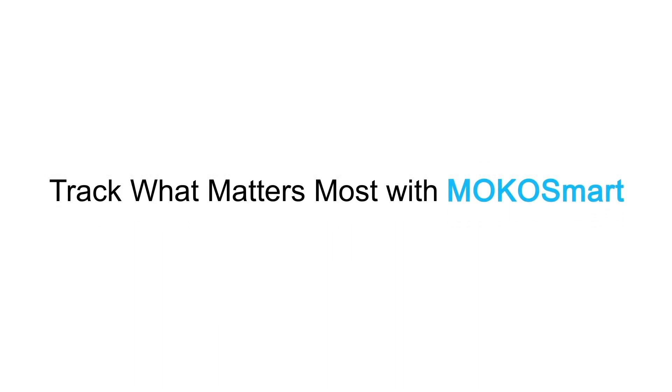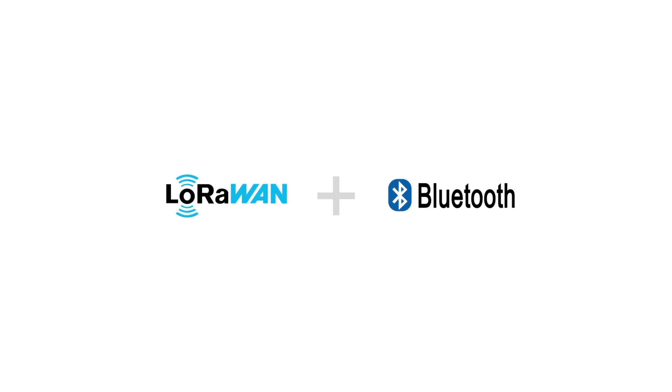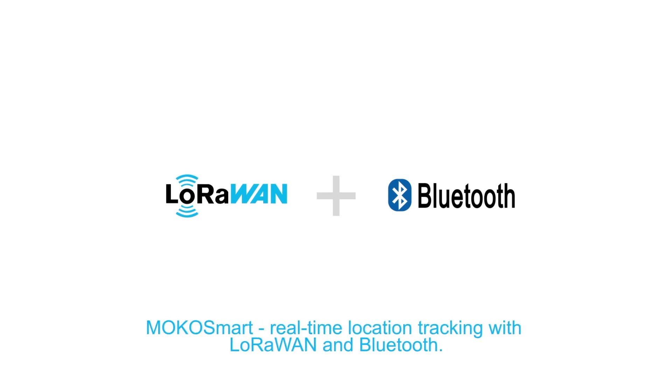Here comes the Indoor Outdoor Location Solution of MoCo Smart. We provide real-time location tracking with LoRaWAN and Bluetooth.